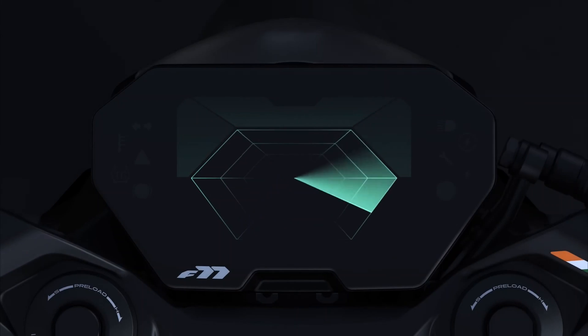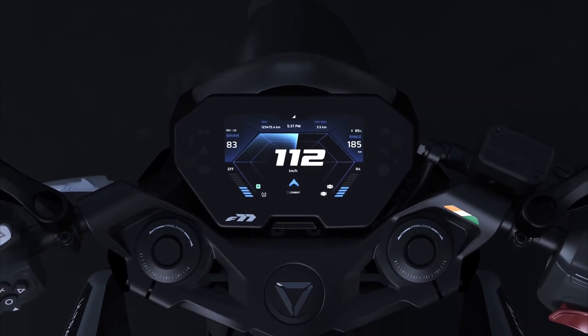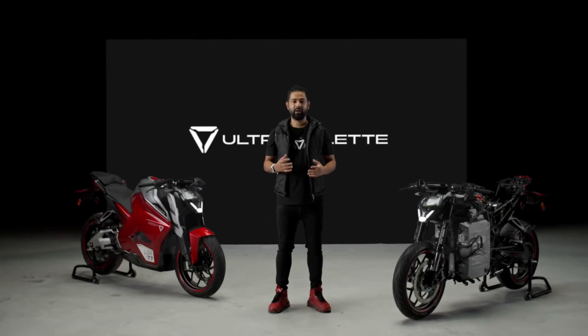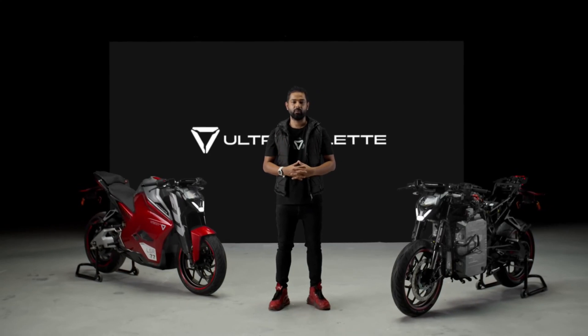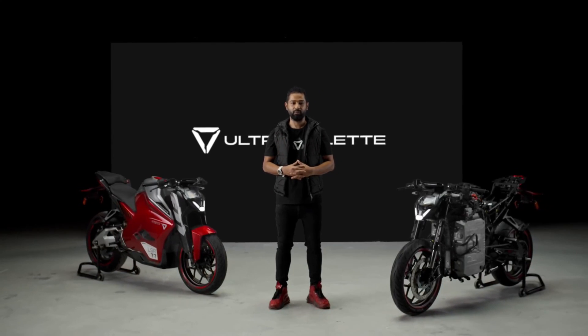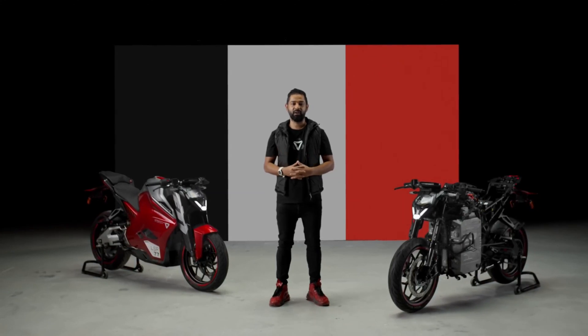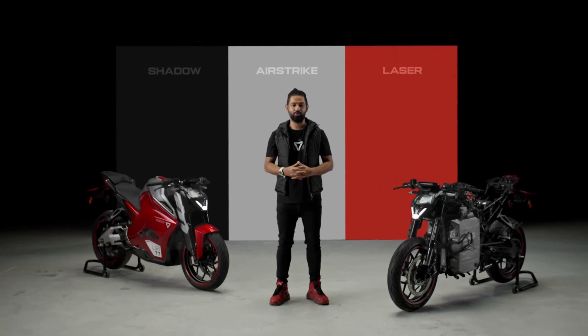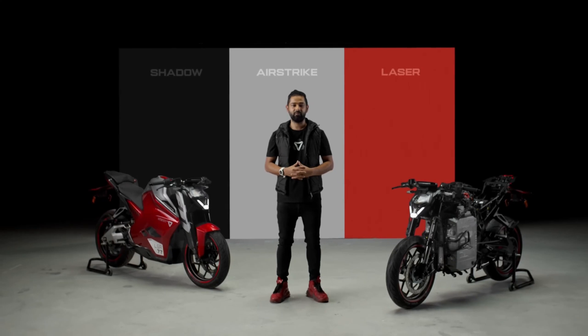Our aviation DNA is also reflected in the cockpit. The tactical radar-based theme is designed to highlight the right information according to your ride scenario, making every ride a sortie to remember. At Ultraviolet, design is all about placing you at the center and the vehicle adapting to you — not just from a technical perspective, but letting you represent your personality and who you are at the core. It's time to showcase the range of F77 personalities we've designed for you.